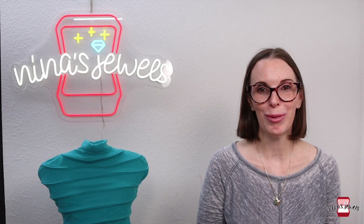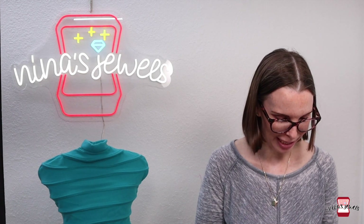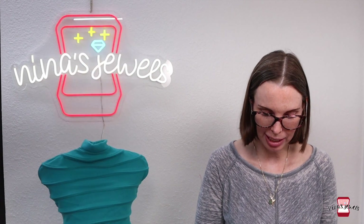Last, I'll go over the collectible cards that sold from my husband's personal collection. This week we only sold one low-value card — a 1989 Fleer Craig Biggio baseball card. It sold for $3 on best offer on Mercari.